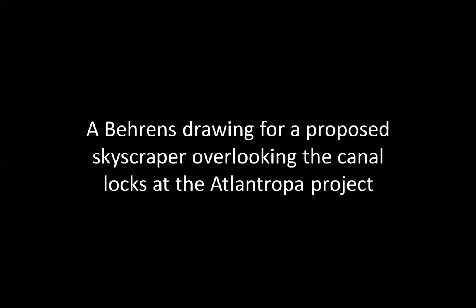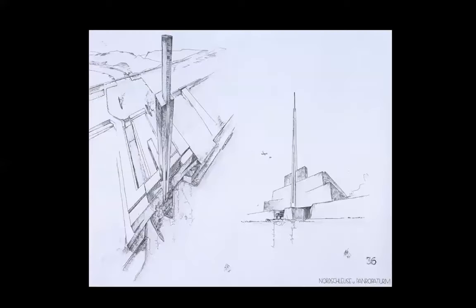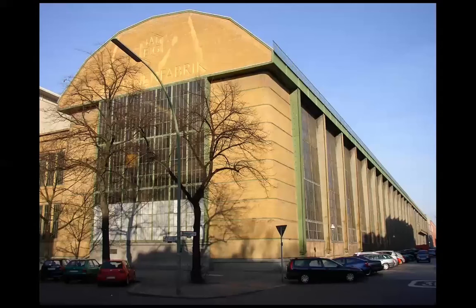Behrens' drawing for a proposed skyscraper overlooking the canal locks at the Atlantropa project — very modern, isn't it? You would say this is not the 19th century or early 20th century, but it is. And this is a famous building.